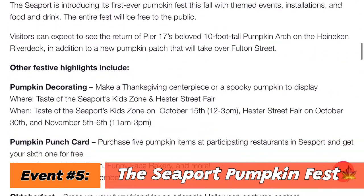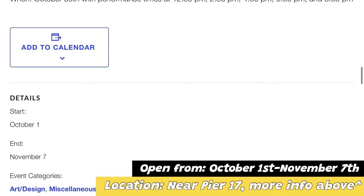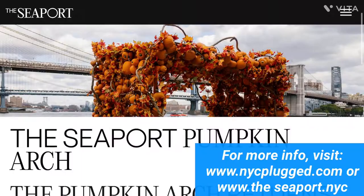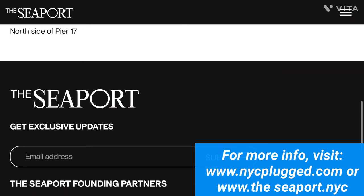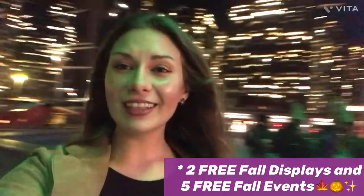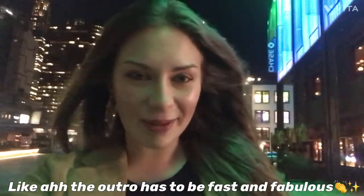Lastly, the fifth and final event — along Pier 17, where earlier in the video I visited the pumpkin arch and display — there's also the Seaport Pumpkin Fest going on during the same time. From October 1st to November 7th, there will be various events such as the Halloween block party and movie marathon. You can find more information about this fest and its activities on NYCplug.com or on the Seaport NYC. So there you guys have it — two free places to check out while it's still fall. Pier 17 in general is filled with events and setups all year round, so I definitely suggest checking it out, as well as those two setups open till November.